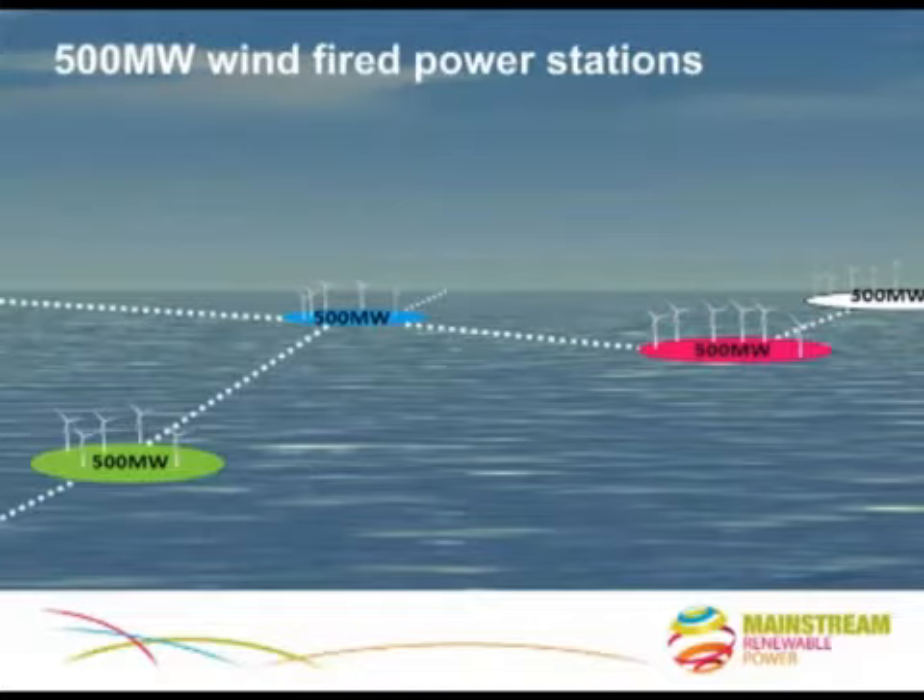So in thinking of the supergrid, think of clusters of 500 megawatts of wind power. That would be 20 times bigger than the wind farm I built in Arco Banks, to this day Ireland's only offshore wind project.